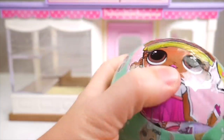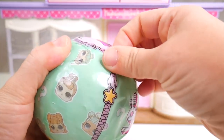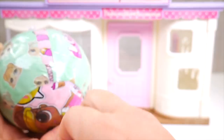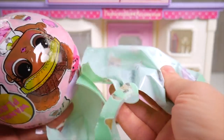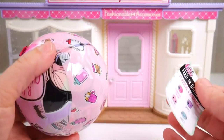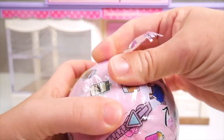There we go. Layer one gone. Fun crinkly sound too. I'm peeling away this extra stuff. Stickers here. And did I miss my secret message? I don't know what happened to it. That's all right, we'll keep going.